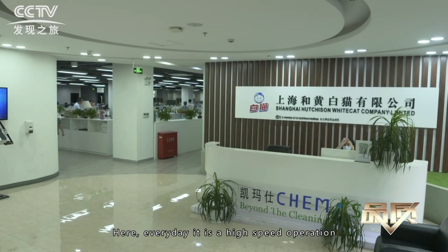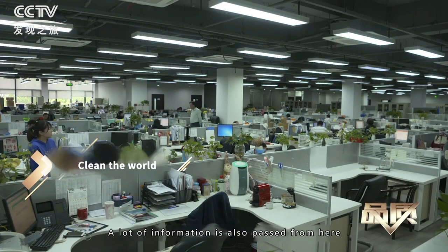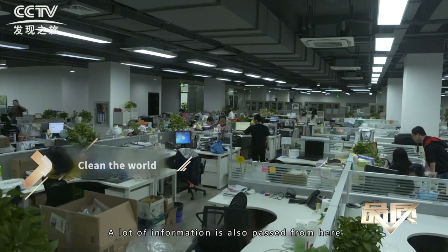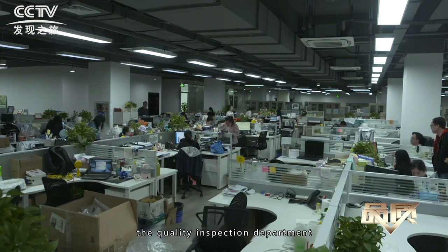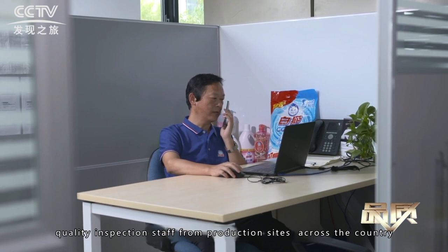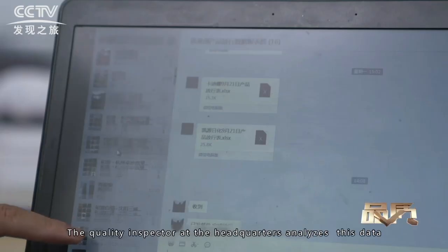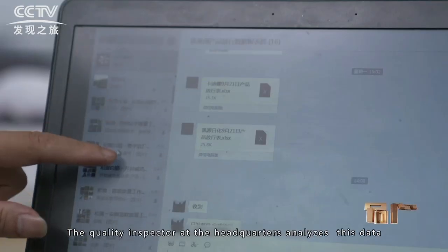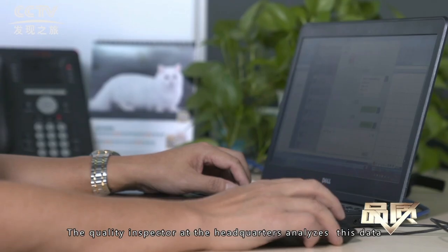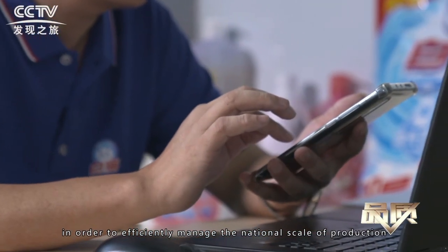At the Shanghai headquarters, every day is a high-speed operation. Various information and data is summarized here, and a lot of information is also passed from here. The quality inspection department is a part of the information ecosystem. Every day, quality inspection staff from production sites across the country send large amounts of data. The quality inspector at the headquarters analyzes this data, providing feedback quickly, in order to efficiently manage the national scale of production.